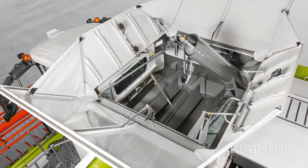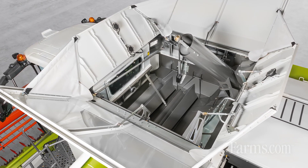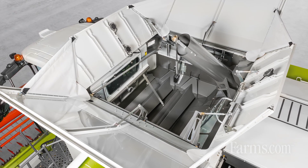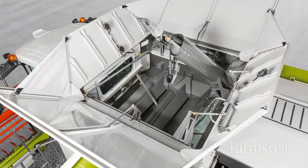Behind that would be our new separator cylinder — that's 24 inches in diameter — and that's where we're going to get a lot of our added capacity increases in this new machine. With a Walker machine, you're always separation-limited because you just run out of Walker room. So with this new separator cylinder included within the APS threshing system, it's going to give us a lot more active separation action to really push this machine to the next level.